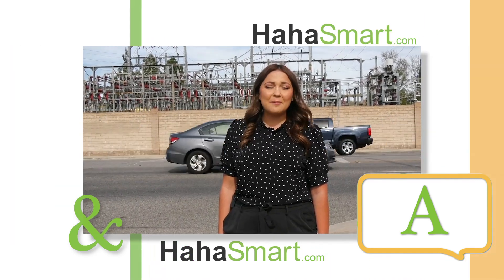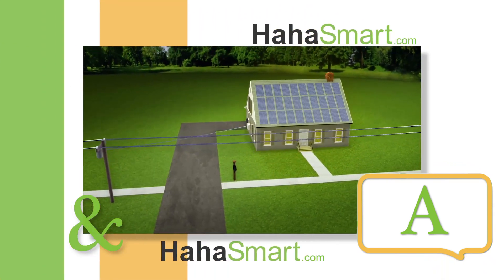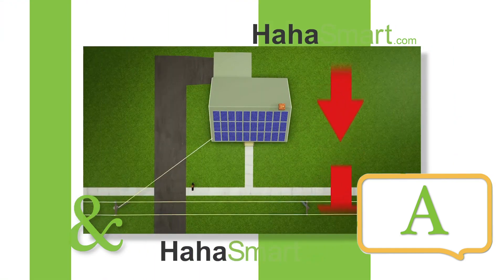Solar power batteries work by storing the excess solar power produced for later use. When you get a solar panel installation with a backup battery, you can store the excess electricity at your home instead of sending it back to the grid.